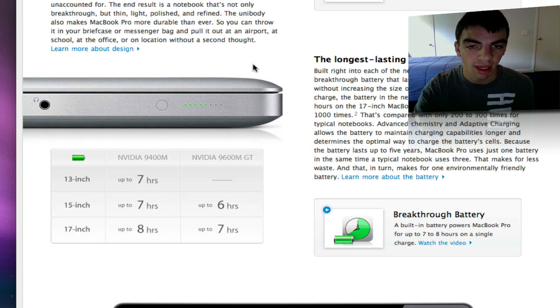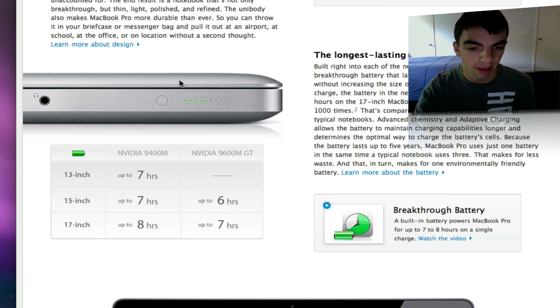First off, now you have a non-removable battery inside the MacBook Pro — inside the 13-inch as well as the 15-inch. The 17-inch had that previously, but now the 13 and 15-inch also have it. On the 13-inch, since it only has the NVIDIA GeForce 9400 graphics card, you get up to 7 hours of battery life. On the 15-inch, with integrated graphics only you get up to 7 hours, and with dedicated graphics on you get up to 6 hours. On the 17-inch, you now get 8 hours, or 7 hours with dedicated graphics on.